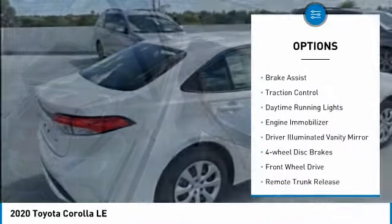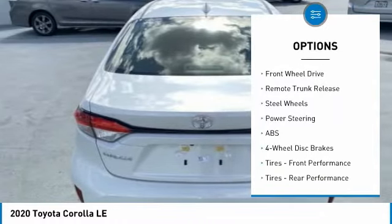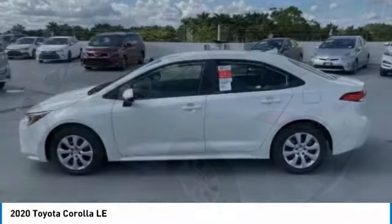Heated mirrors, brake assist, traction control, daytime running lights, engine immobilizer, driver illuminated vanity mirror, four-wheel disc brakes, FWD.